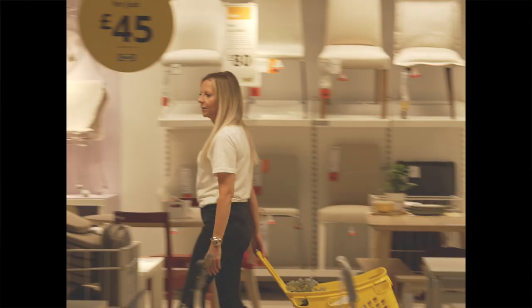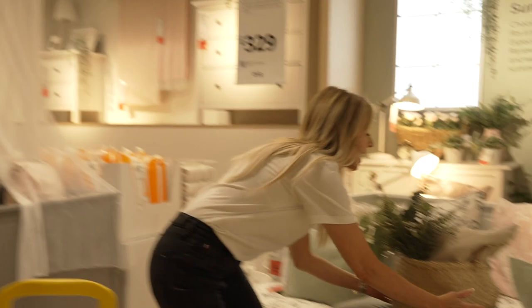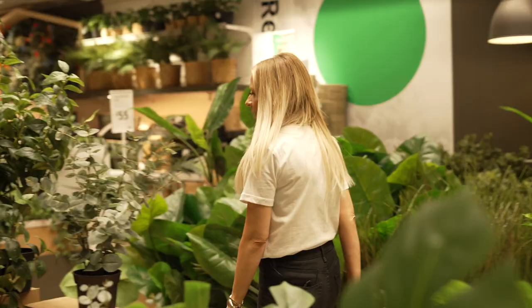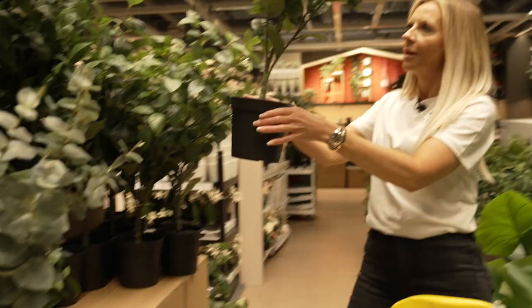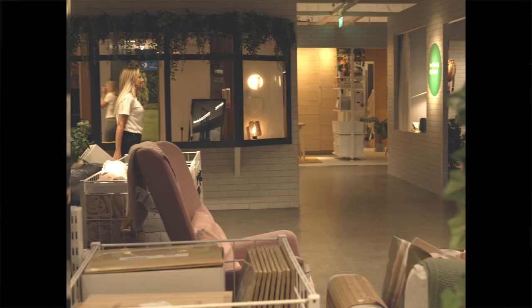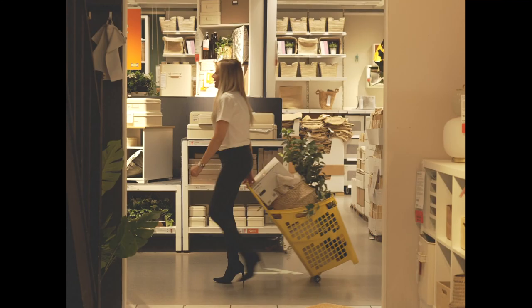This is perfect for a one-bedroom apartment. We have got to have one of these. That's really nice. Welcome to the IKEA jungle. Cushions — perfect and really important to pull the whole scheme together.